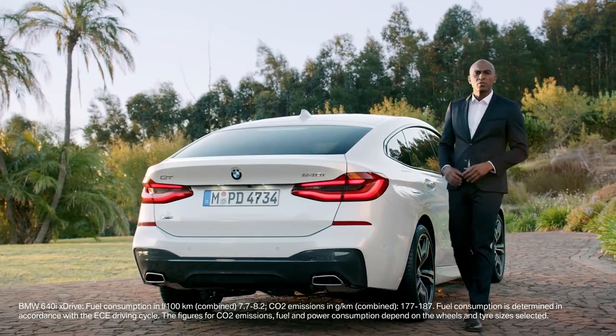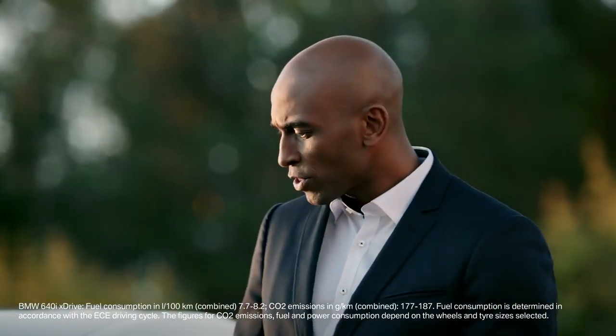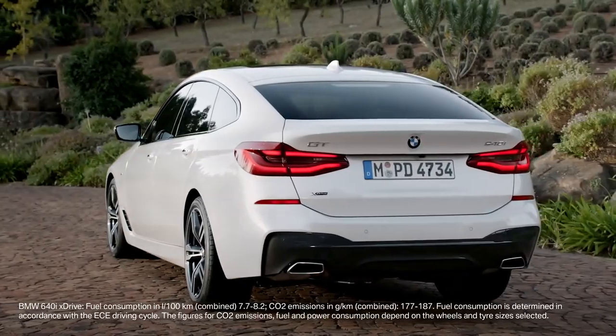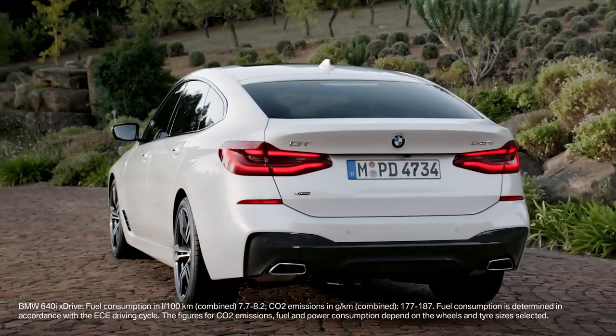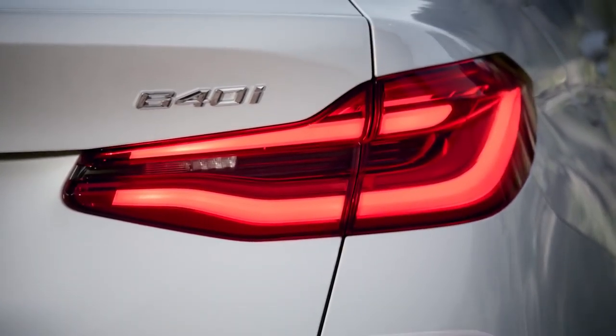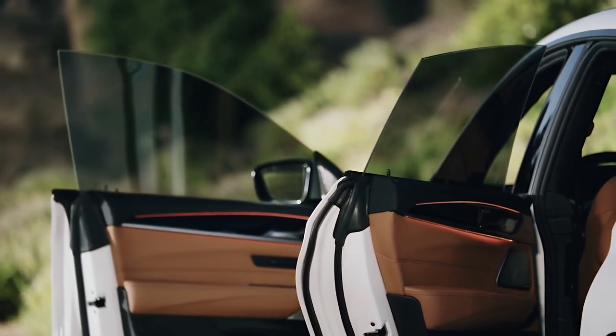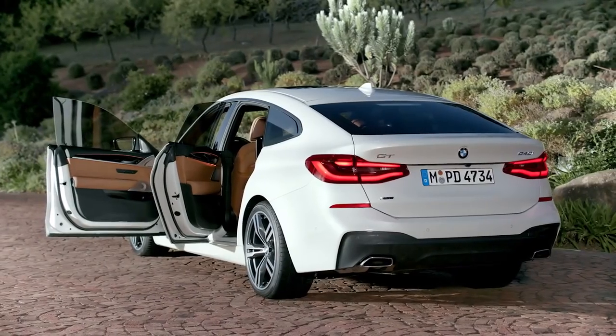The rear of the first ever BMW 6 Series Gran Turismo makes a sporty statement. Horizontal lines, sharp edges, and the BMW typical L-shaped tail lights. The LED lights underneath the outer glass give it a three-dimensional look. Furthermore, the doors with frameless windows underline the elegant character of this Gran Turismo.